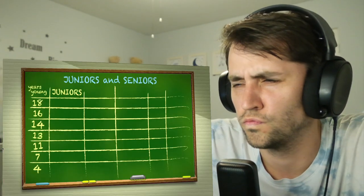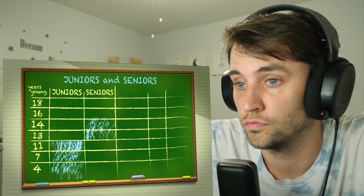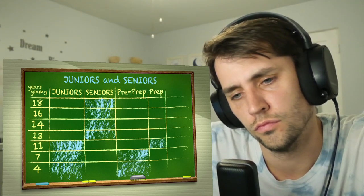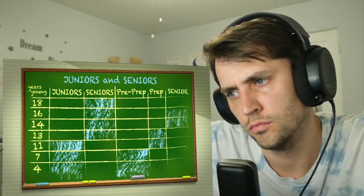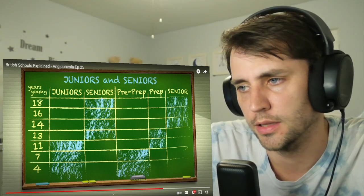It's not a biggie, just a lot of people seemed confused about it. That would be called cramming. Juniors and seniors. Instead of the American system of elementary school, middle school, and so on, most British schools are divided into juniors and seniors. Junior school, also called primary school, is for four to 11 year olds, and senior school is for 11 to 18 year olds. At some public schools, they divide it up a little differently — pre-prep from four to seven, prep from seven to 13, and then senior from 13 to 18. That's a lot more like America.